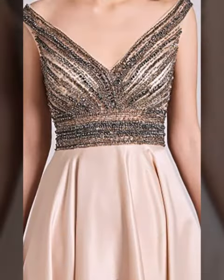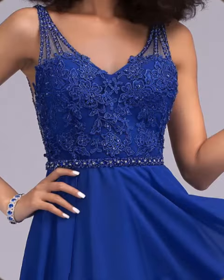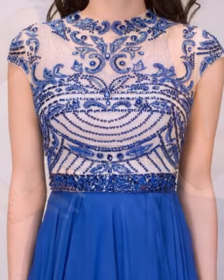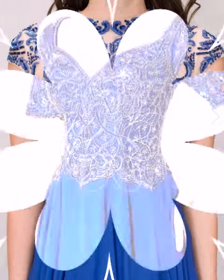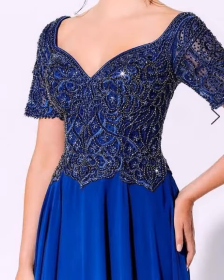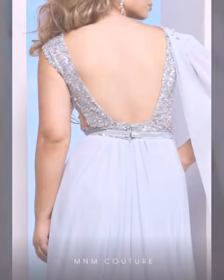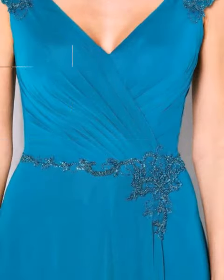Mother of the bride maxi neckline fun designs and best design ideas — very beautiful, latest stylish, unique, new mother of the bride maxi neckline designs. Grown mother of the bride maxi dress designs, all deserve fabrics and latest stylish new mother of the bride maxi neckline — most beautiful new mother of the bride maxi neckline designs and different maxi neckline styles.